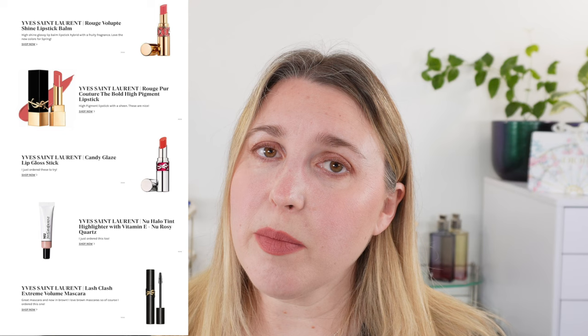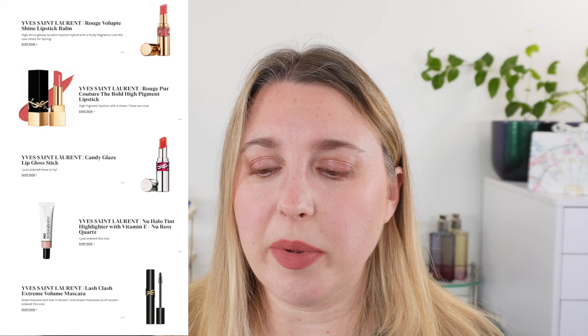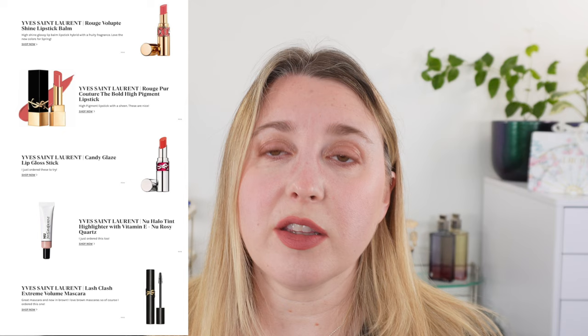From YSL — I picked up the new Brown Lash Clash. You can get better deals on the YSL website provided you meet the free shipping minimum. The new Halo Tint highlighter — I'm wearing it today and really liking it — it's a really nice subtle cream highlighter. I also ordered one or two of the Candy Glaze lip gloss sticks — they're always sold out in the colors I wanted but I finally got some. And there are the bold lipsticks and Rouge Volupte Shines, which I like. I'm personally not a fan of the YSL Slim Mattes as I find them drying, but their glossy lipsticks I enjoy.